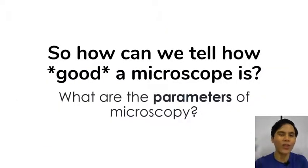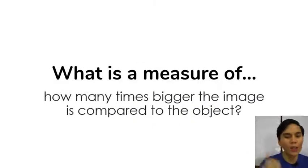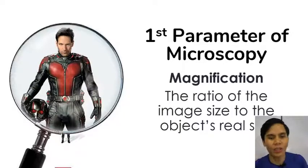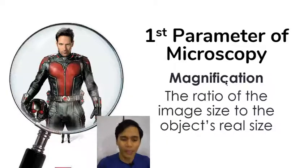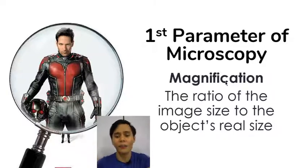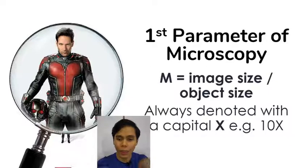So how can we tell when a microscope is actually good? There are certain parameters of microscopy — there are three. The first is a measure of how many times bigger the image is compared to the object — it's magnification. Magnification is formally the ratio of the image size to the object's real size. Generally, something that's magnified looks bigger than the object itself.